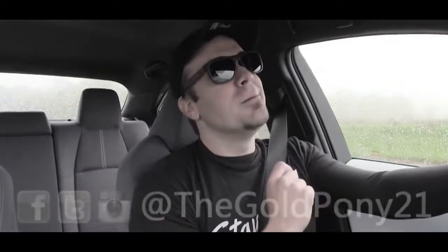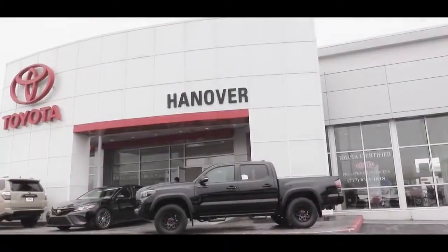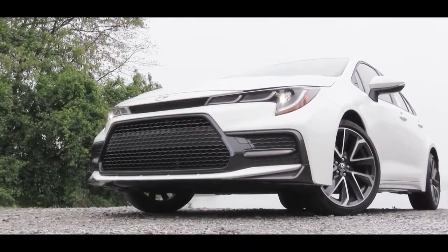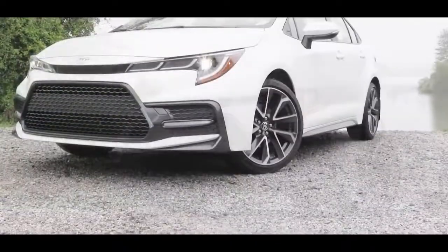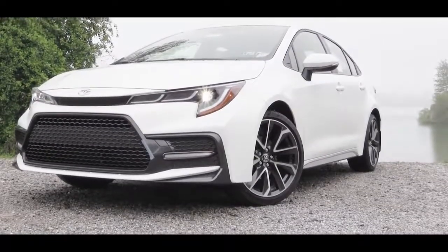What is up you guys, welcome back to another one. If you are new to the channel, I am Gold Pony. Today we are in the new 2020 Toyota Corolla, courtesy of Hanover Toyota in Hanover, PA. I have reviewed the Corolla every single year, partly because it is one of the most reliable cars out there. Let's jump right into it — as always, let's start with pricing.